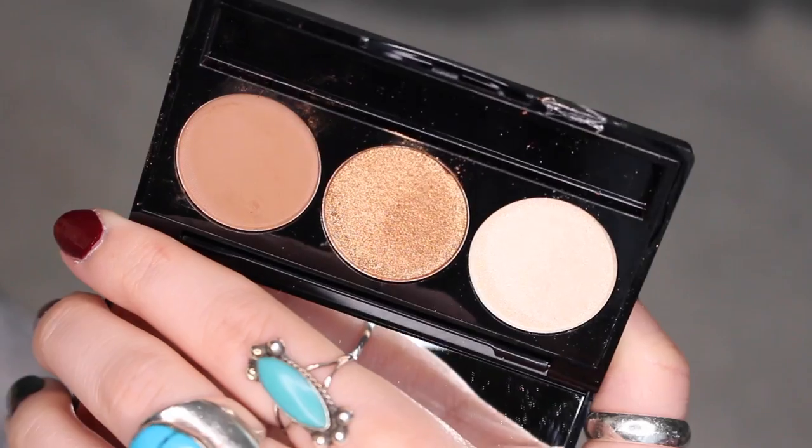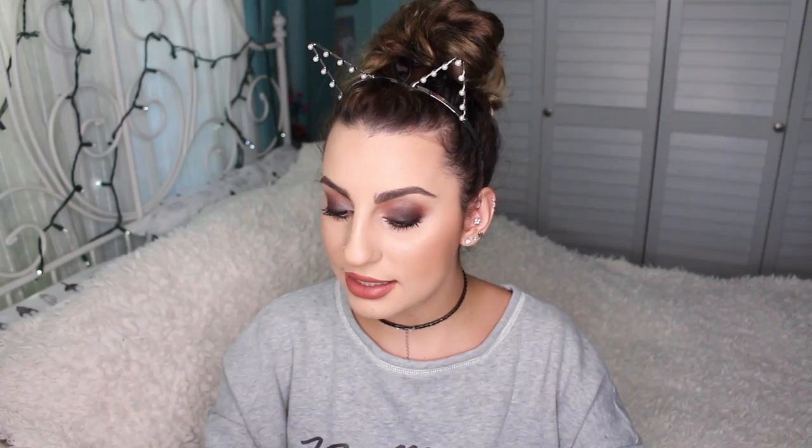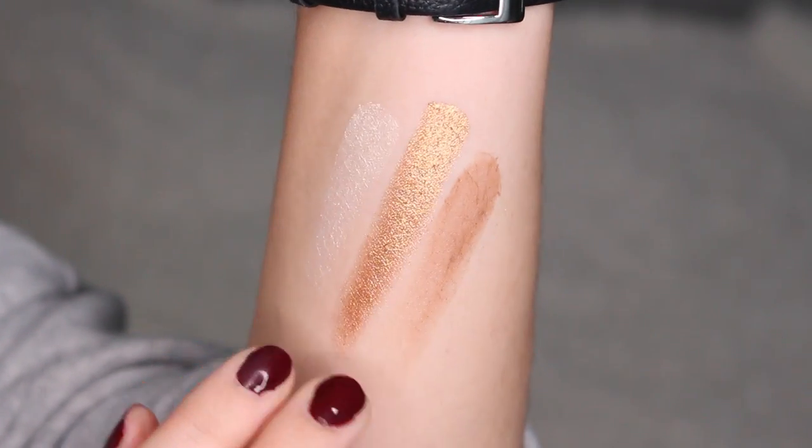Next thing is bubble-wrapped — couldn't resist popping it! Inside is a palette. It comes with a double-ended sponge applicator. The colors are a soft brown, a really foiled-looking gold, and a pretty shimmery pearl shade. I swatched each color — the pigmentation is amazing. That gold is actually really really nice. I'm pleasantly surprised.